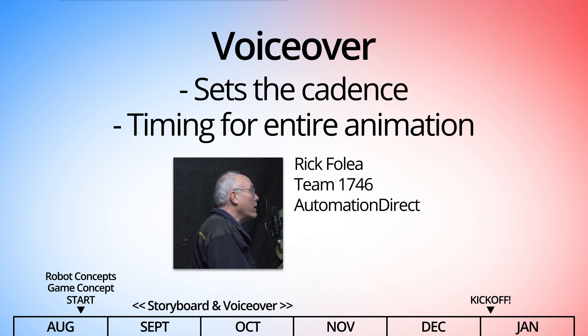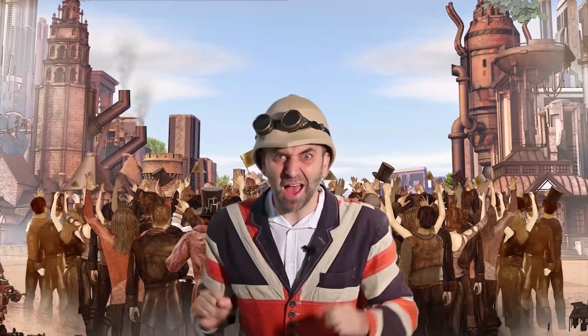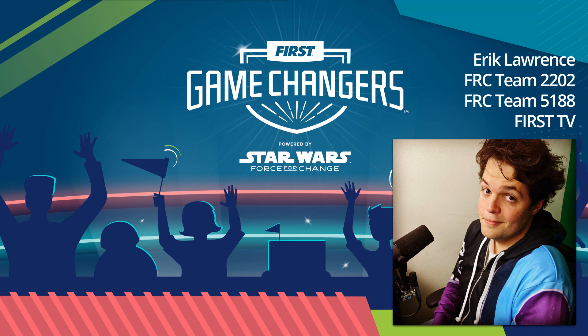And sometimes we overdub it with other talent to provide a more dynamic feel, like this 2017 Steamworks voiceover by Professor Elemental, or the 2020 and 2021 voiceover by FIRST alumni Eric Lawrence.